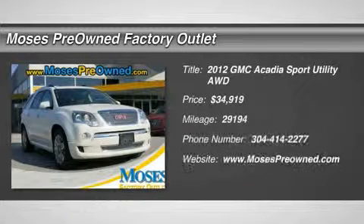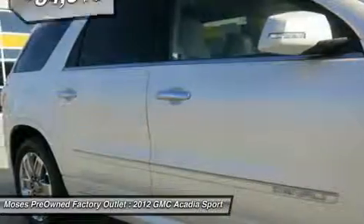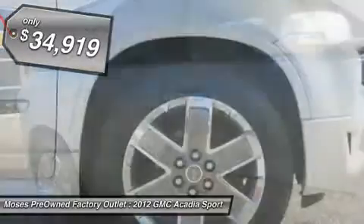2012 Acadia Denali AWD. Looks and drives like new. Low miles indicate the vehicle is merely generally used. Are you interested in a truly fantastic SUV?